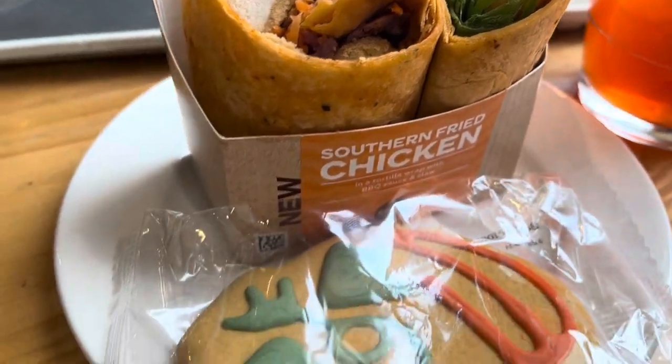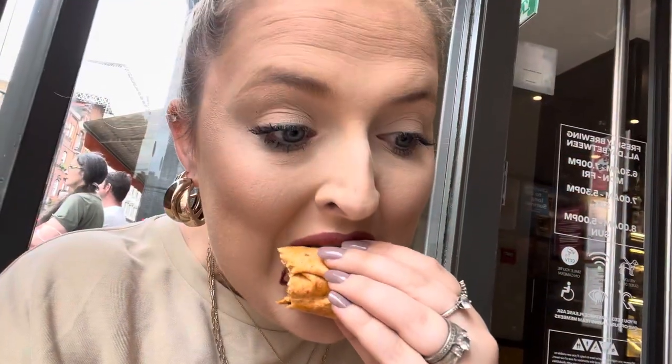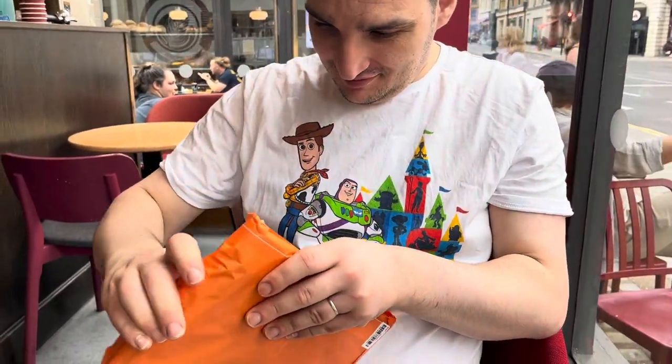I also got a gingerbread cookie, and Dan got a sausage roll with a cup of tea. Here I am enjoying my wrap very much, and then we also opened up our ten-pound mystery bag from MinILIMA.